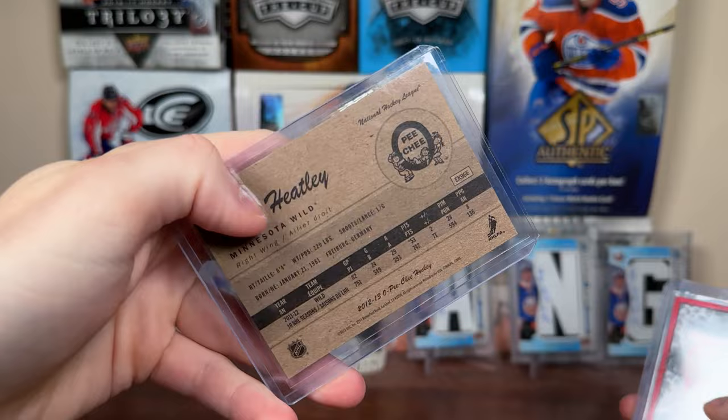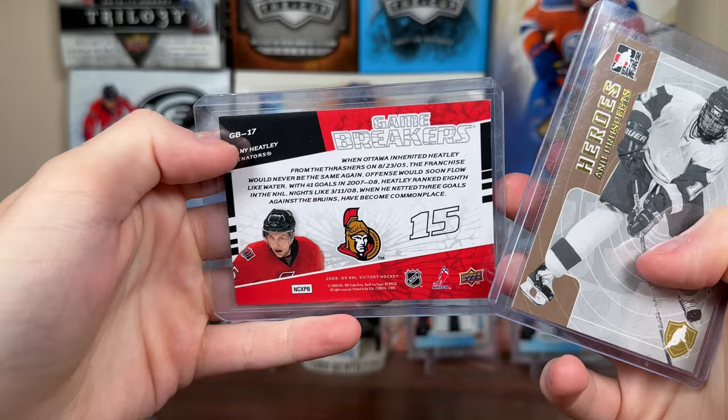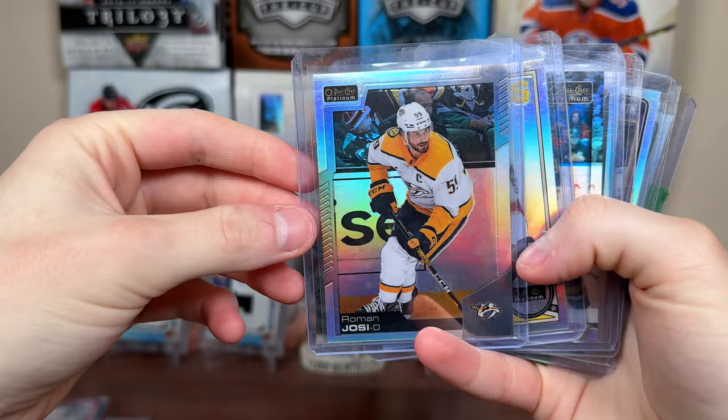Got some 12-13 OPG — that's a retro Heater there. Nice. Got a 08-09 Victory Game Breakers of Heater. And a Heroes and Prospects of Heater. Nice there.